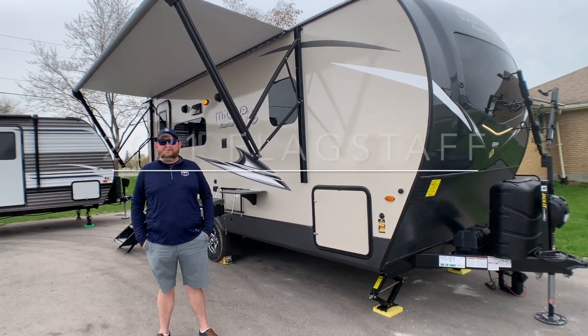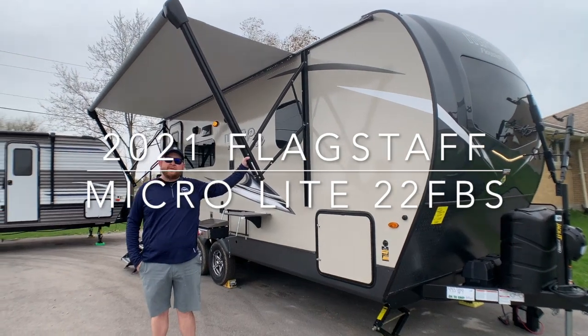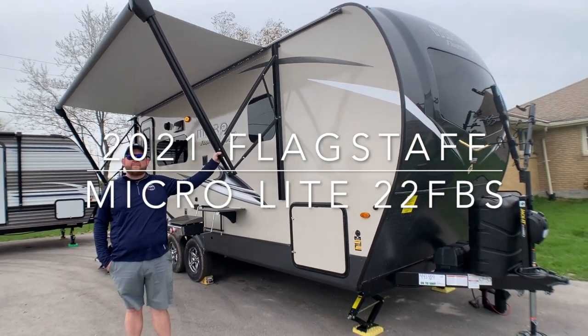Hey everyone, Jonathan Allum here from Camping RV in Shreveport, Ontario. Today's walkthrough video, we've got a brand new arrival: 2021 Flagstaff Microlite, 22FBS.